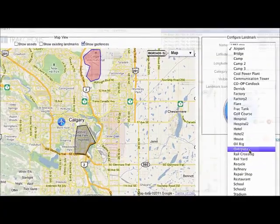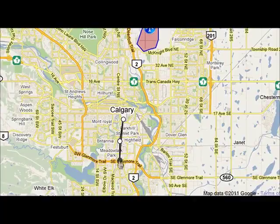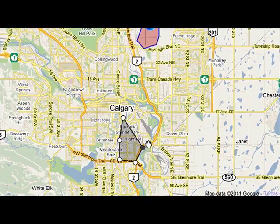Google Maps was a logical choice for our company because they're always introducing new functionality. We're able to allow the users to customize the map by putting in landmarks and geofences, which are virtual perimeters.